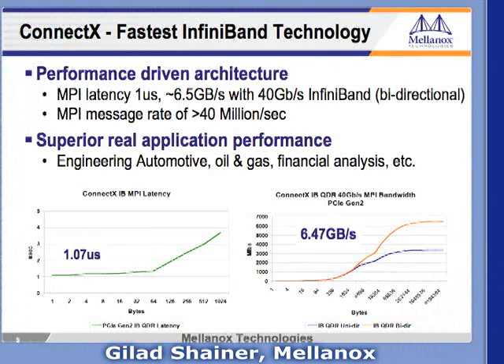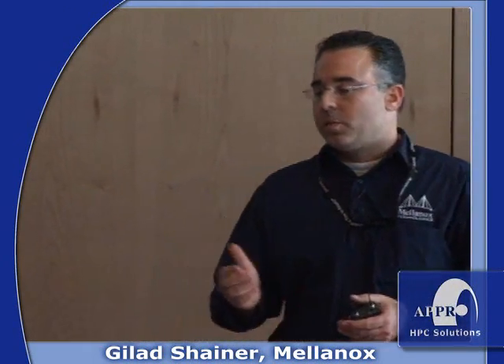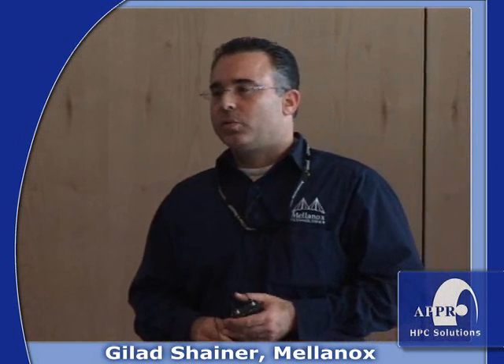Looking at the performance you can achieve with ConnectX at 40 gigabit per second — in terms of bandwidth, utilizing an Intel server with PCIe Gen 2, the ability to deliver almost 6.5 gigabytes per second for MPI. For latency, almost one microsecond end-to-end. Mellanox is also providing the highest MPI message rate, which is over 40 million messages per second.